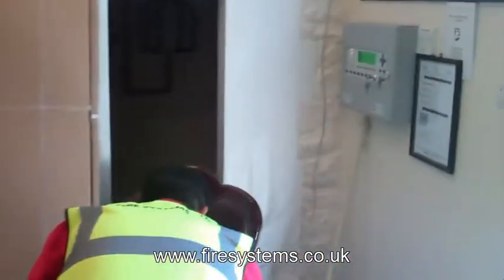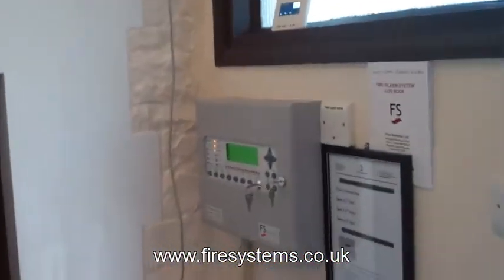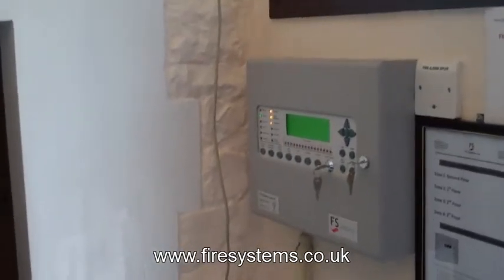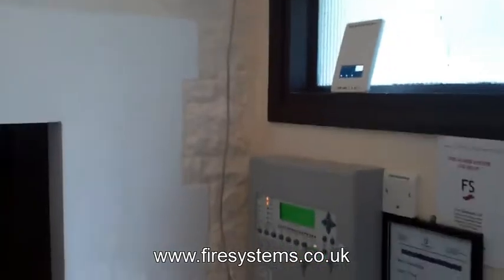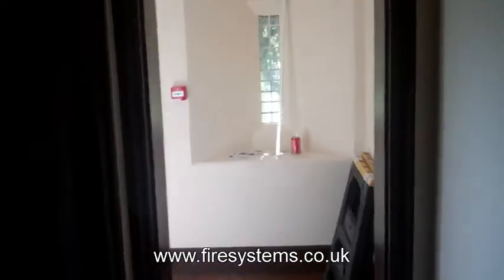As we enter the property, you begin to appreciate the benefits of installing a wireless fire alarm. An installation of a wired fire alarm in a property such as this would require a large amount of building work and expense.